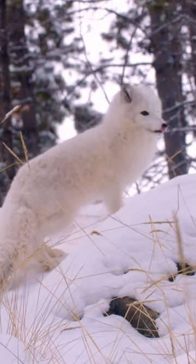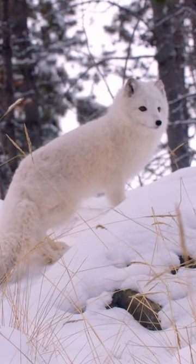Fur alone doesn't keep you warm, and usually heat gets lost through the skinniest parts of your body. To avoid this, arctic foxes have short snouts, ears, legs, and tails.